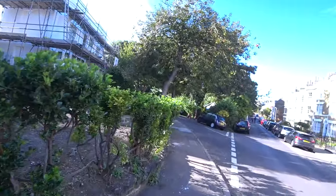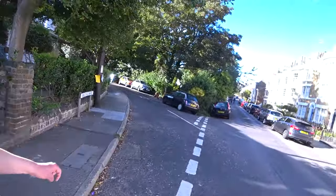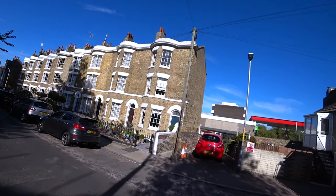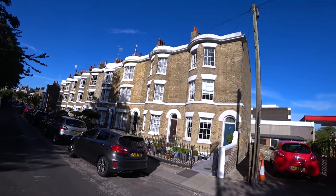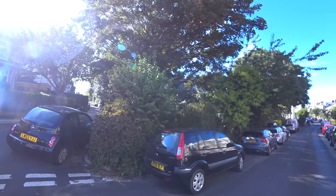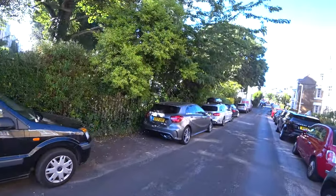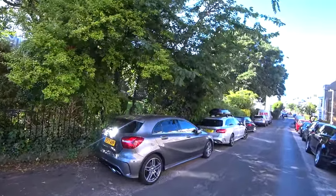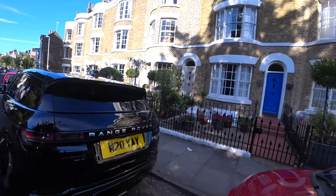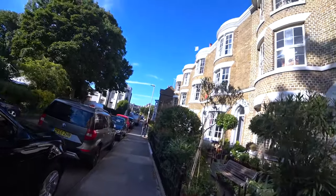This is Vail Square, which is another one of the posh squares in Ramsgate. As you can see, it's a mixture of various types of houses. There's a private garden in the middle of the square which is for use of all the residents, and they have fetes and things there. As you can see, the standard of cars for this road is a lot nicer than elsewhere.